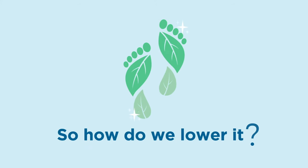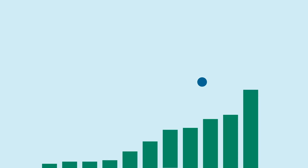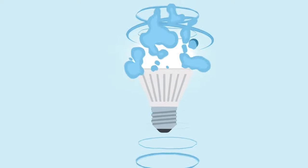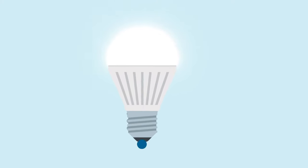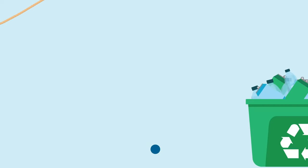So how do we lower it? There are little impacts we can make, like replacing our light bulbs with energy-efficient LEDs, hang drying our clothes, and recycling.